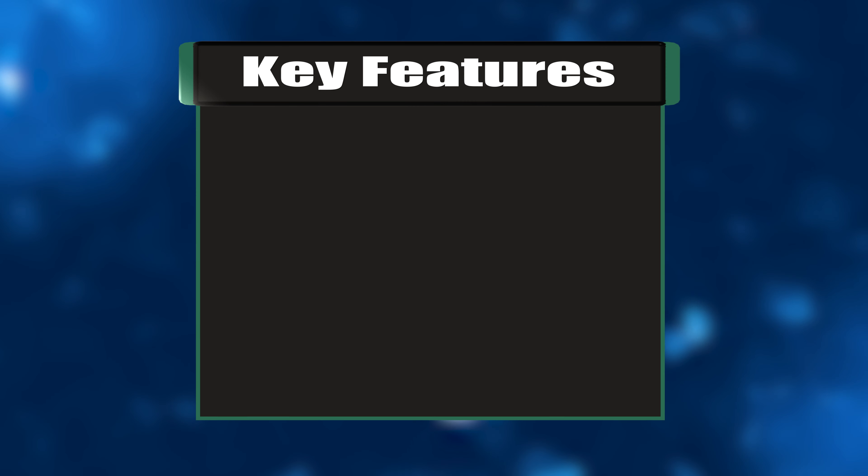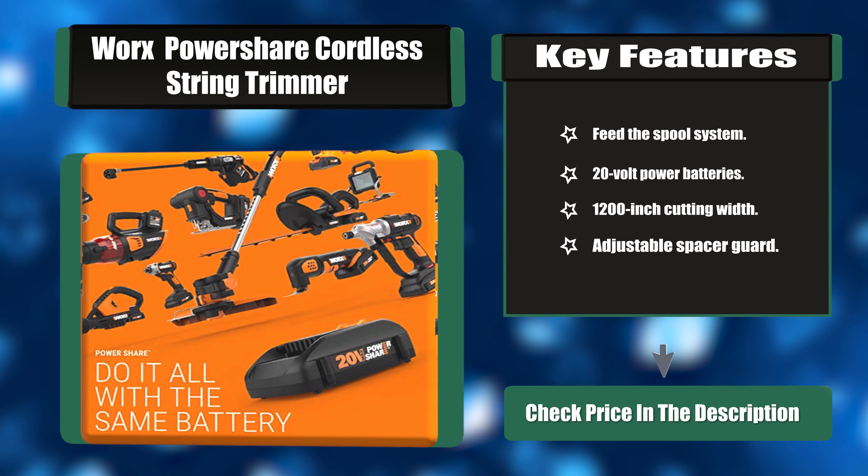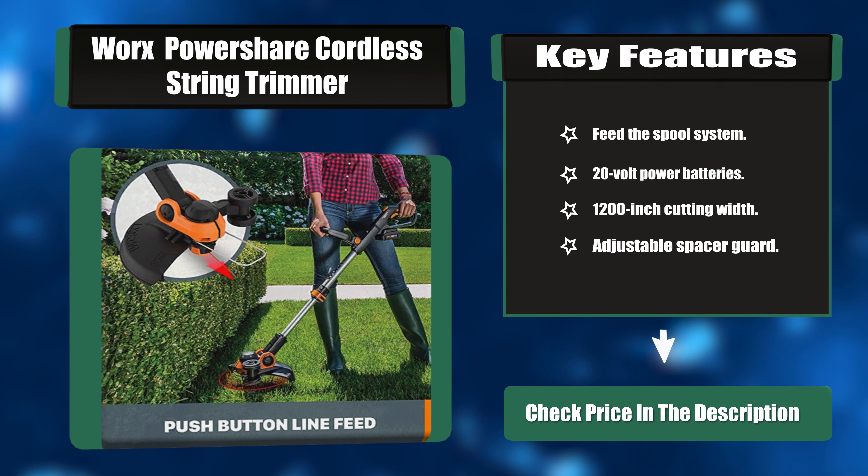Key features: command feed spool system, 20-volt power batteries, 12-inch cutting width, adjustable spacer guard.